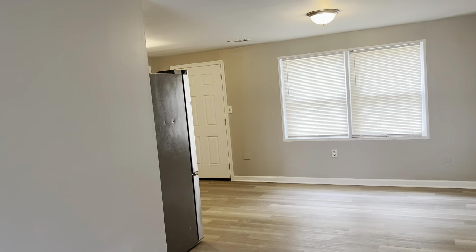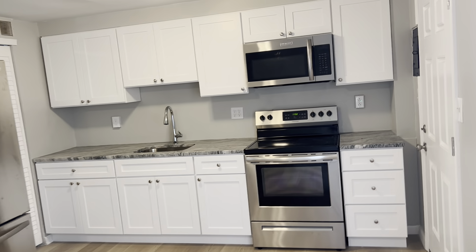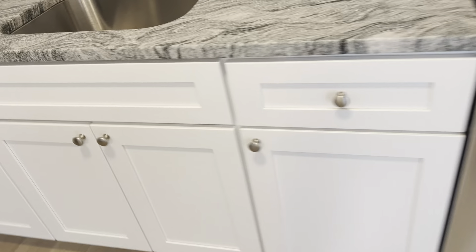The house has been freshly painted. New appliances, new kitchen cabinets, and countertop. Walking in, this is the dining room area, and then you have the kitchen. Brand new kitchen cabinets with soft-close doors.